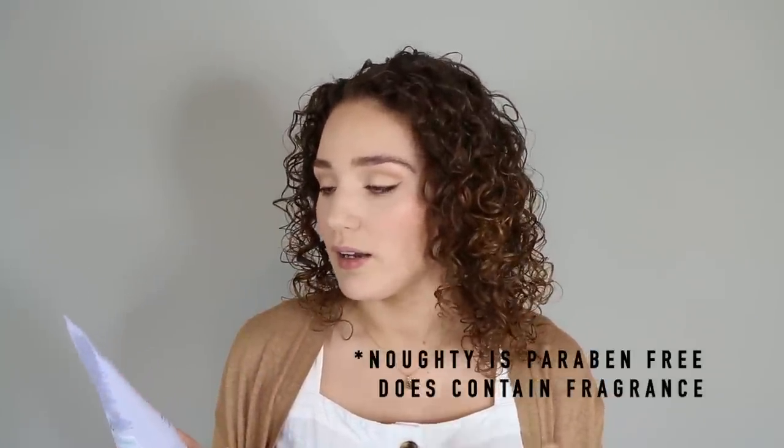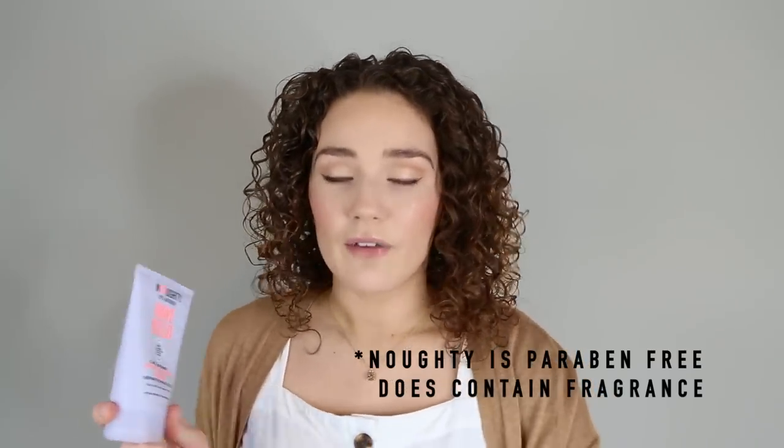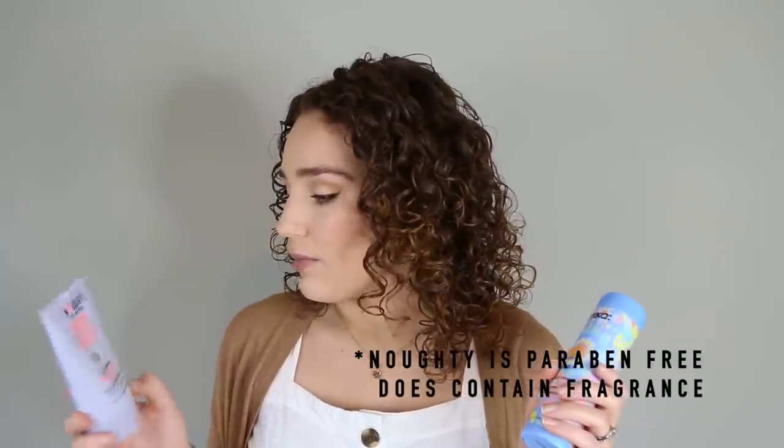Another one I wanted to throw in here is from Naughty — an underrated brand you can find at Ulta or on their website. This is the Wave Hello Curl Defining Taming Cream. I'm almost out of this one as well. It definitely is very comparable to the Amika cream. This has decyl glucoside and mango butter in it — it's really moisturizing. It also has similar ingredients like glycerin and wheat protein. So this is another option to try, and it's a good cheaper alternative to the Amika one.